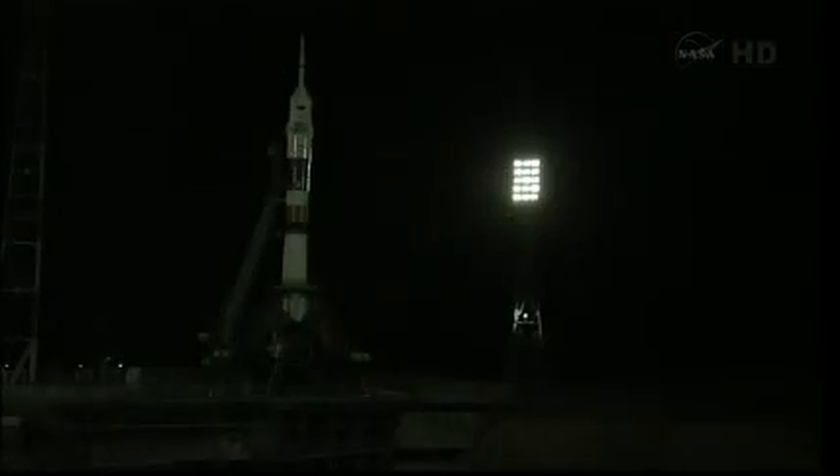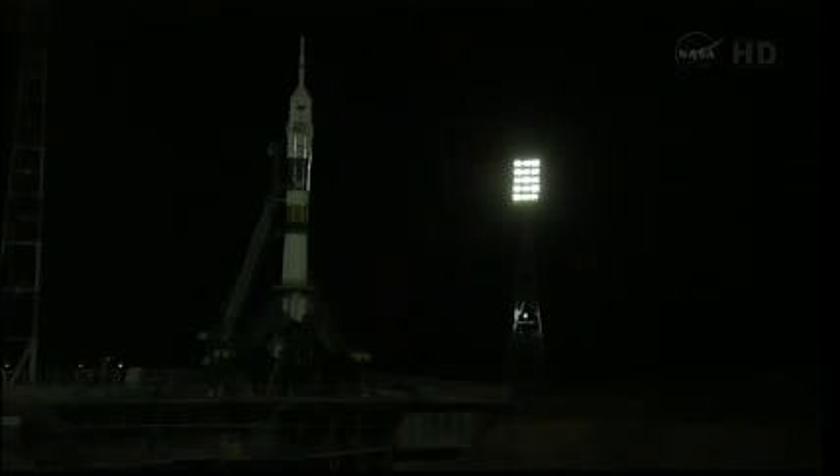T-minus two minutes and counting. The current crew of Expedition 35 on board the International Space Station — Tom Marshburn, Chris Hadfield, and Roman Romanenko — are going to be moving down to the cupola to see if they can get a look at this evening's launch.